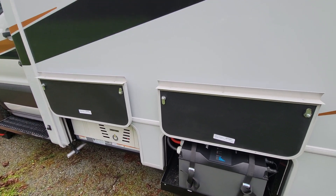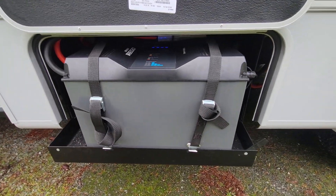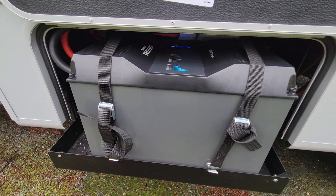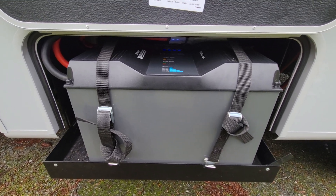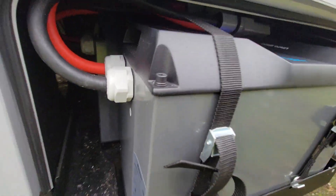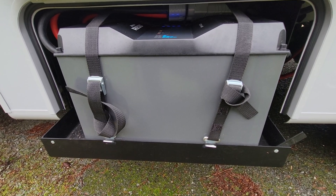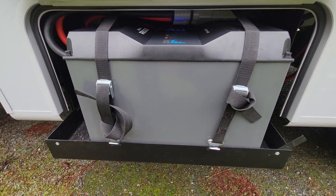For anyone that's bought an RV, you know they come with a lot of different options. This one was ordered with two Rennergy 400 amp-hour batteries for a total of 800 amp-hours of lithium power — you can see the second one back there. They come on a tray that slides out, which is really nice, though it doesn't slide too far out.